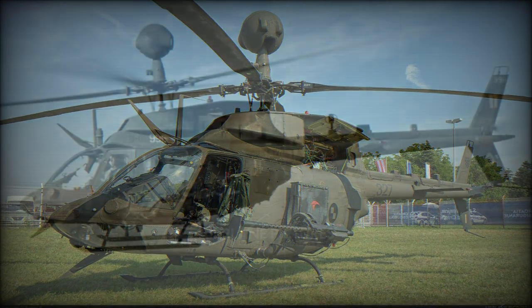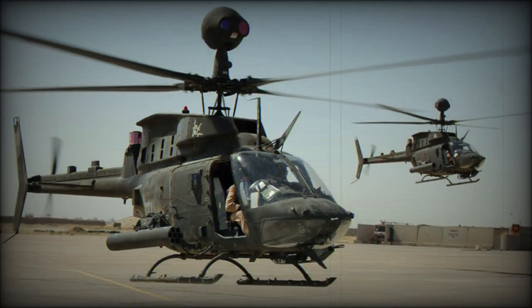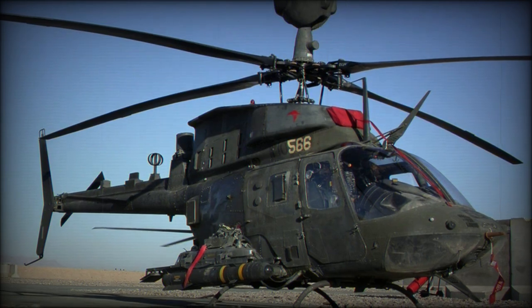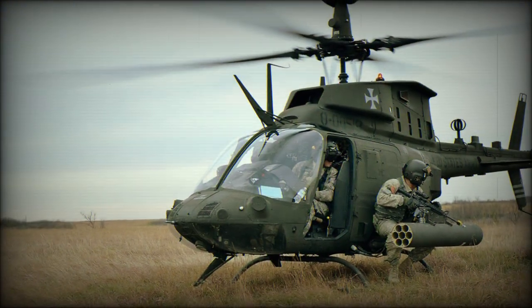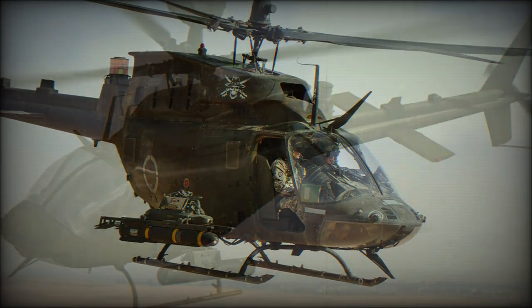Produced by Bell Helicopter Textron, the OH-58D differs from previous models by featuring a four-rotor blade instead of two, advanced avionics, and a mast-mounted sight system. The MMS system comprises a thermal imaging system, television system, laser rangefinder, and designator system.